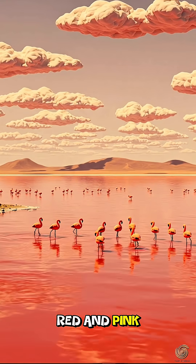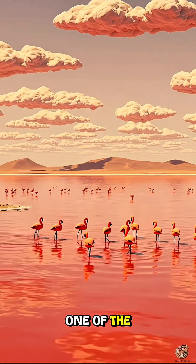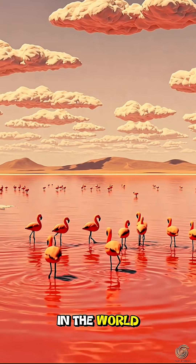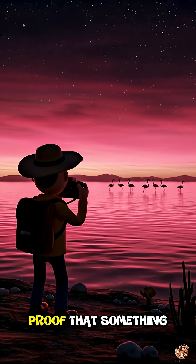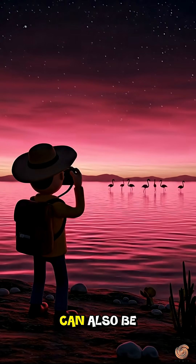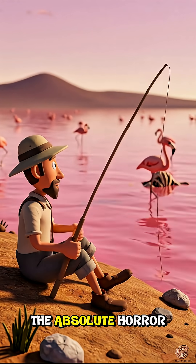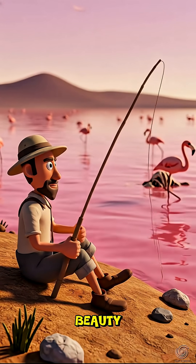This combination of red and pink makes Lake Natron one of the strangest and at the same time most beautiful landscapes in the world. Lake Natron is proof that something totally deadly can also be weirdly beautiful. So what do you think is the main takeaway here — the absolute horror or the strange beauty?